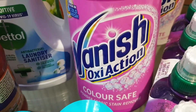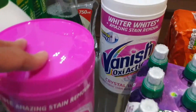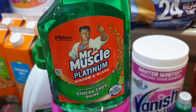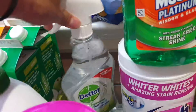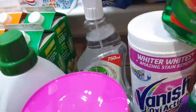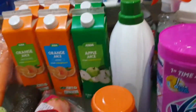One Vanish is for colour safe and the other one is for whites — these are really effective. We also have Mr. Muscle streak-free shine, which is for cleaning glass, and a surface cleaner. So those are all the cleaning products.